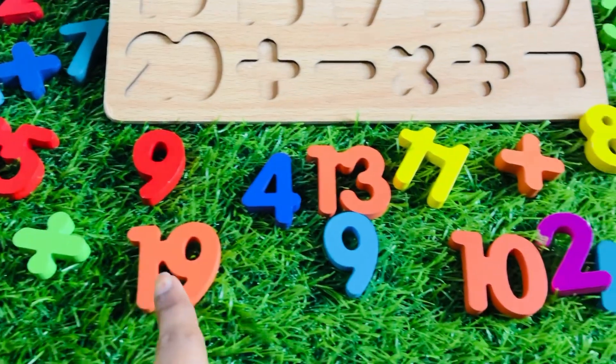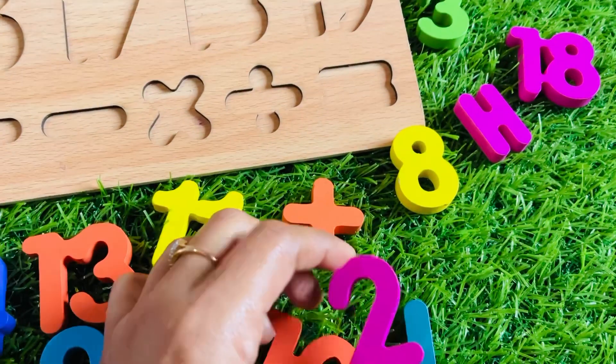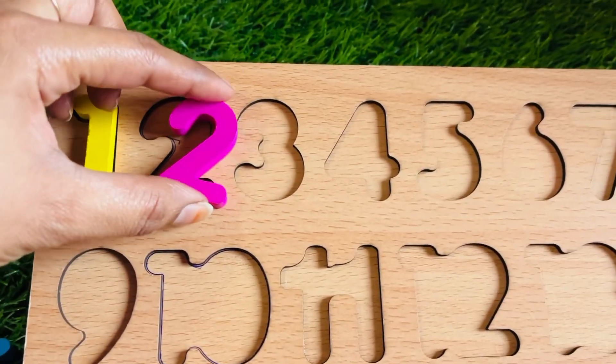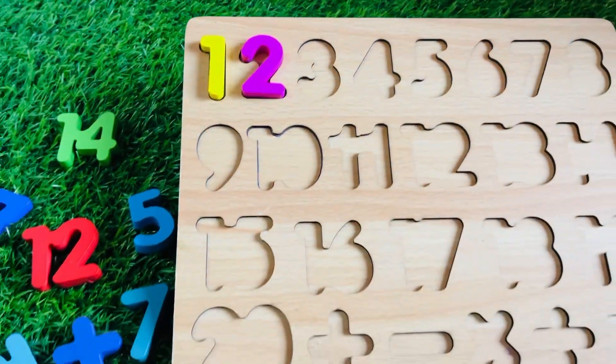Now we need to find number two. Can you see it? Number two! All right, it's a number two in pink color. Let's find it — right here!